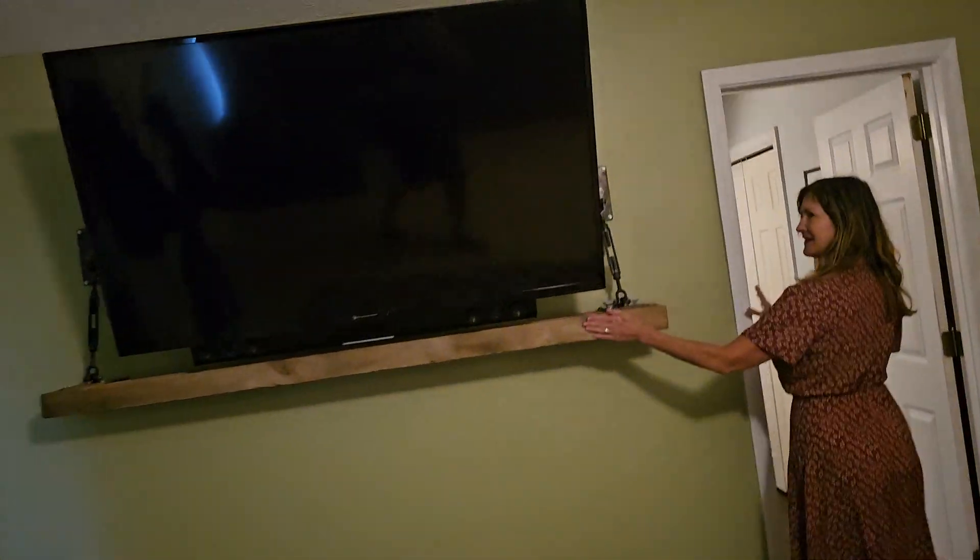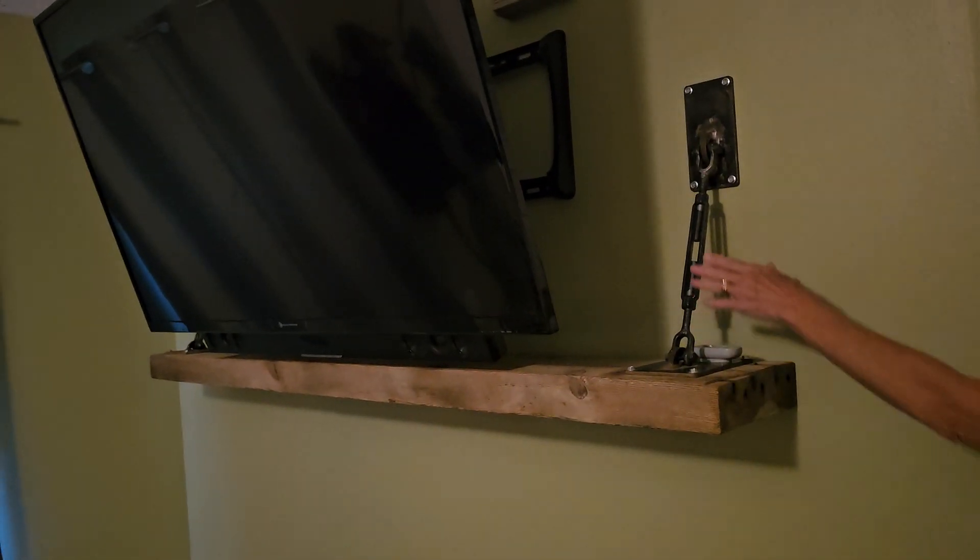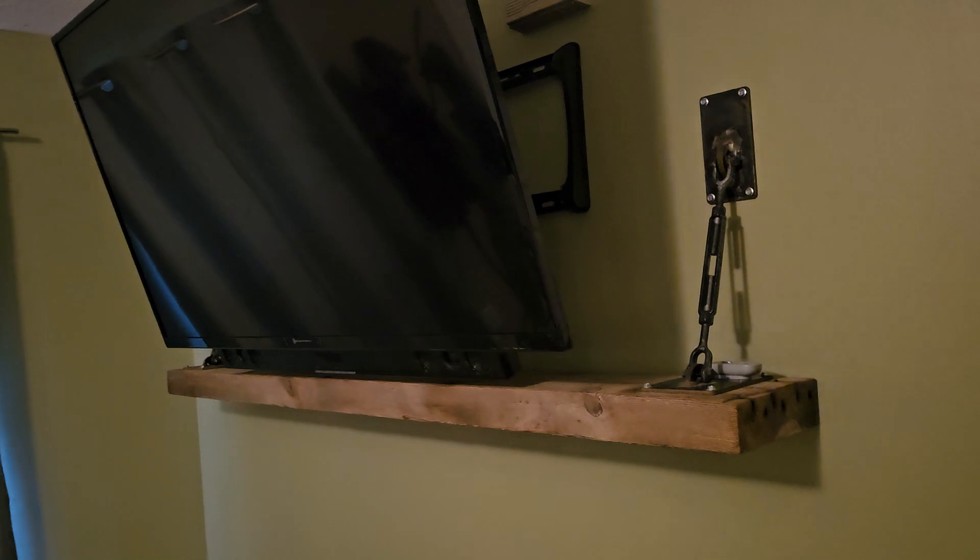Look at this house — it's roomy. Look at that TV shelf. It's roomy — looks like it would hold an elephant or something.